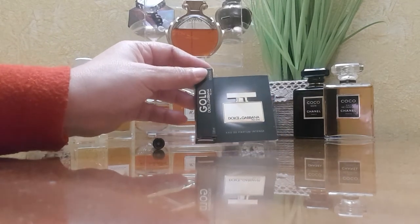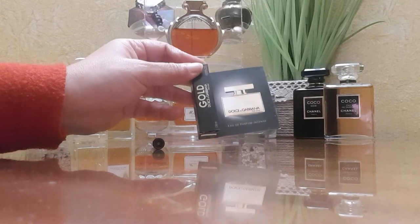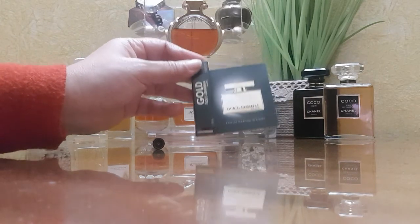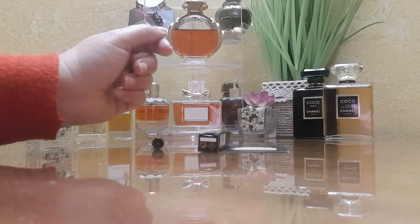This new release was launched in late 2021. It came out in this gold bottle in the same shape as the original, which is a heavy glass one. The original Dolce & Gabbana The One was launched in 2006.